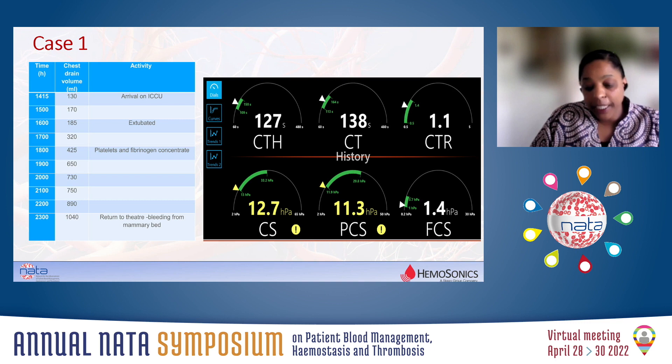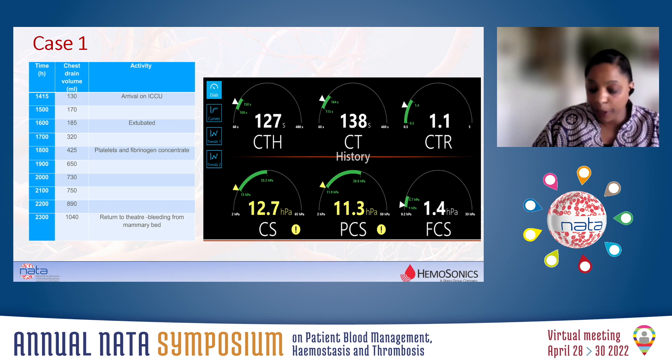This is case one. This patient presented with ST-segment myocardial infarction. It was for a CABG times three. Clopidogrel and aspirin were stopped a week prior to surgery. The bypass time was 76 minutes. The patient received a tranexamic infusion, and once we came off bypass, we gave protamine. After 10 minutes following the administration of protamine, we did a full blood count for the platelet count, a coagulation screen for the INR, the APTT, and the fibrinogen level, and a Quantra. We had a Quantra result in 13 minutes.